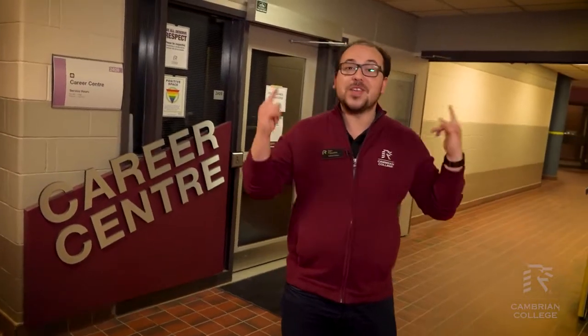We are at our Career Centre and as a Cambrian student, you definitely need to check this place out. They do resume clinics and mock interview clinics. If you have an old resume from high school, bring it to our Career Centre — they'll look it over, help you with formatting to make it look amazing. They will not write your resume for you, but they will help you make it. They'll also give you a mock interview. Student jobs on campus can be found on your MyCareer portal on your MyCambrian. They also help students find co-op and placement opportunities — if your program has a co-op or placement and you have no idea where to go, talk to somebody in our Career Centre.